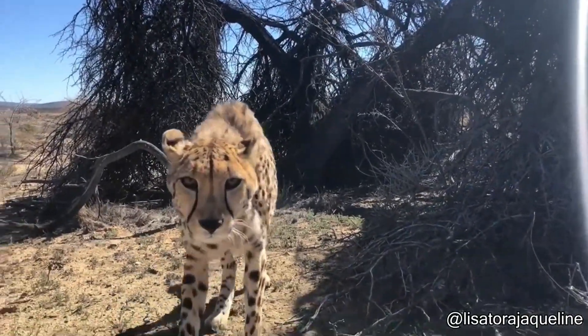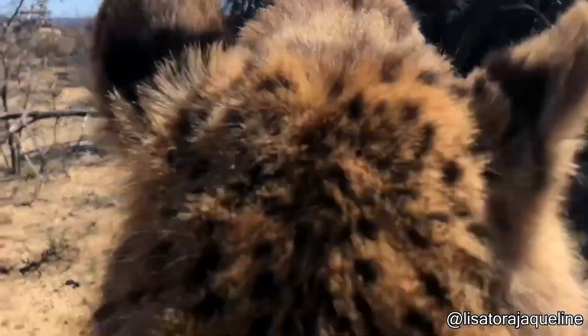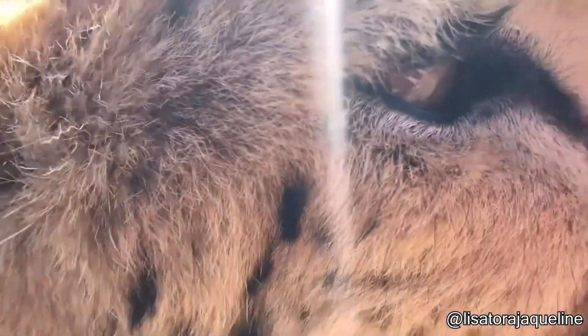Are you familiar with this sound? Which animals do you think it could be coming from? Let me know in the comments.